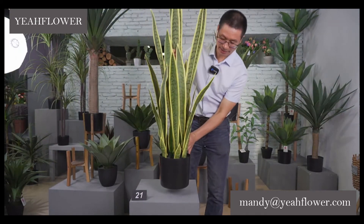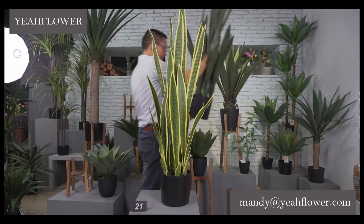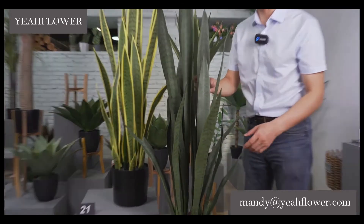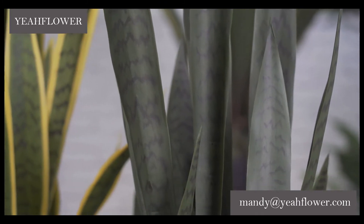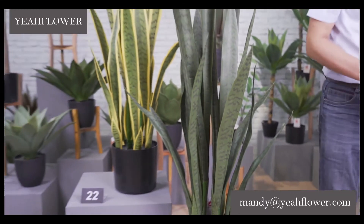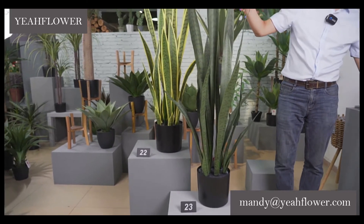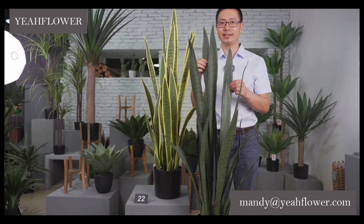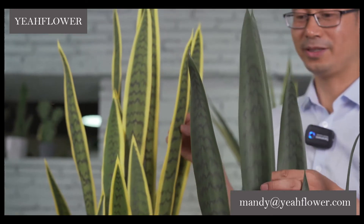Number 21 is 90 cm and number 20 is 75 cm. Now the bigger size: 120 cm. I'll show you — we have two different colors also. This one is very popular. I give you number 22 for this size and this color. I give number 23 for the other color — 1 meter 20. Ladies and gentlemen, this 1 meter 20 is very high and nice, in two colors. Both colors are very popular.